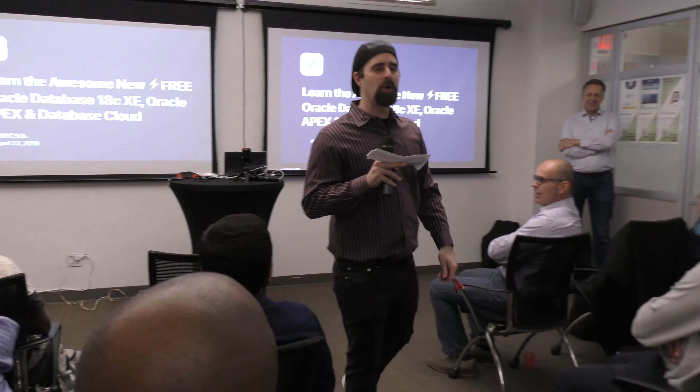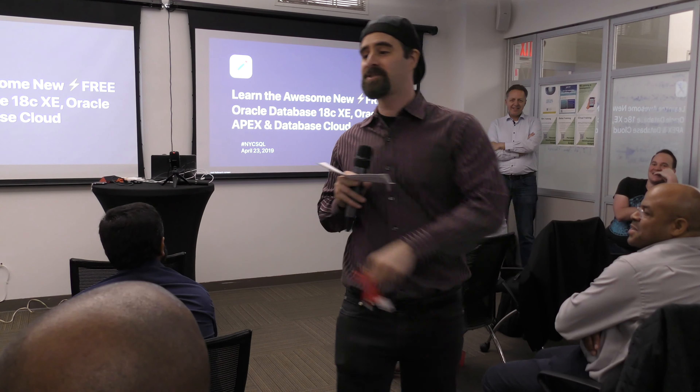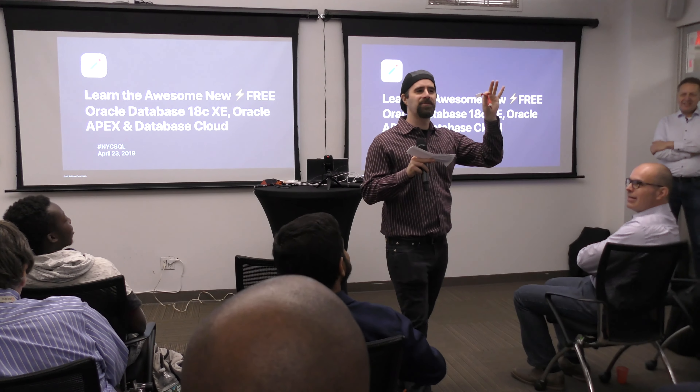What is the number one open source database? MySQL. One more left. This is going to throw a curveball, guys.